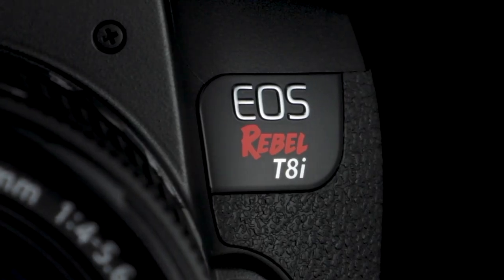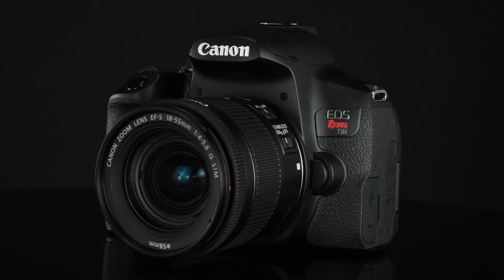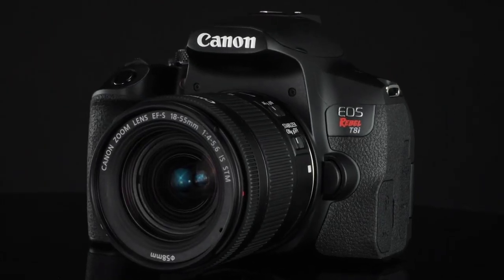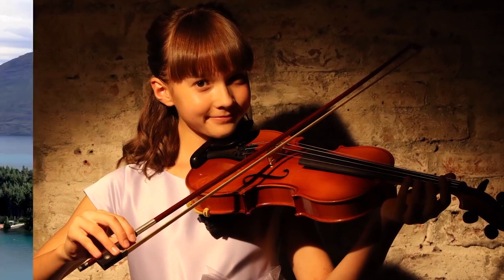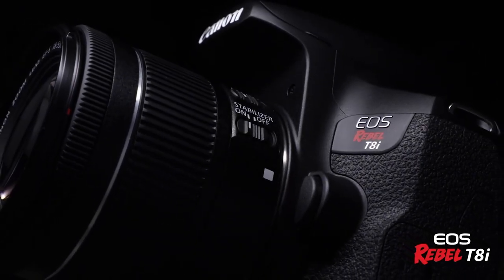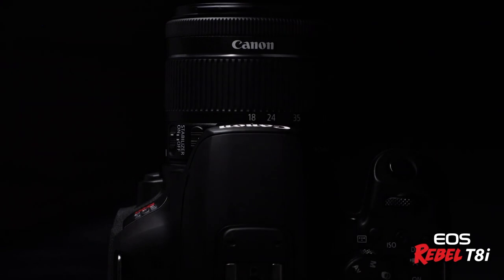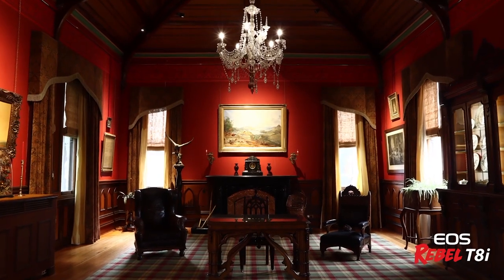On the video front, it now offers mostly identical capabilities as the SL3, but these represent a substantial improvement over the T7i. It shoots 4K UHD 24 frames per second video in addition to 1080p Full HD 60 frames per second video, recording to the MP4 format with H.264 and IPB standard compression.